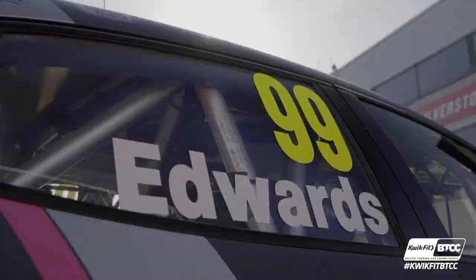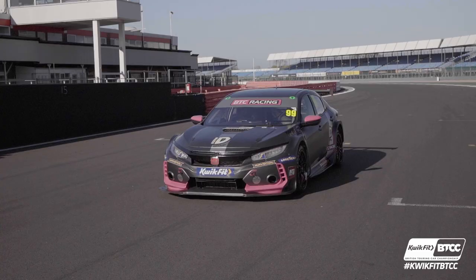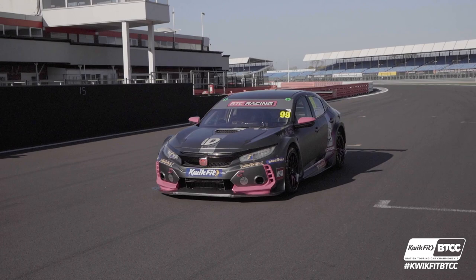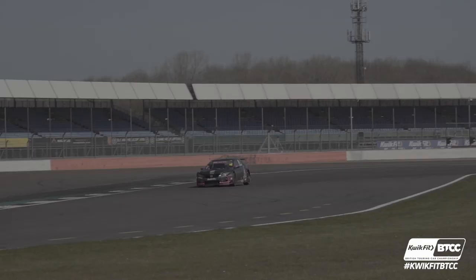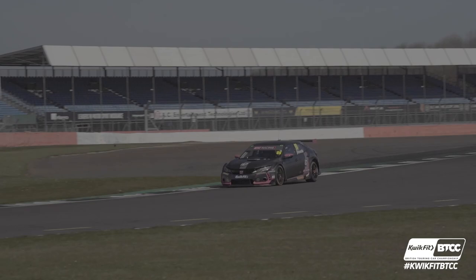I'm the first female in 14 years to do so, and I'm so proud to carry that flag and bring the female back into the championship. This year I'll be driving a Honda FK8, which is known as a Honda Civic Type R on the normal roads. It looks very similar to what you might drive on the way to school, but it's very, very different underneath. There's only one seat just for me — no passengers — and everything else is completely stripped out. It looks very sporty and very angry. It's a full racing pedigree car.